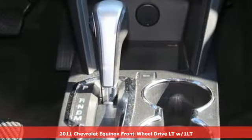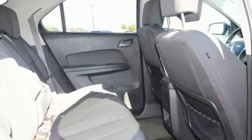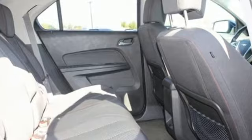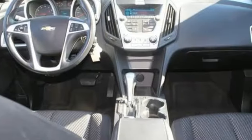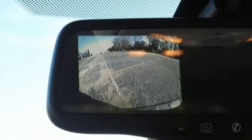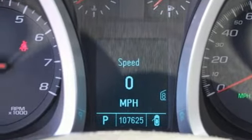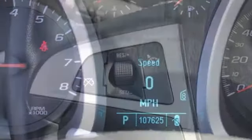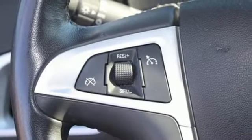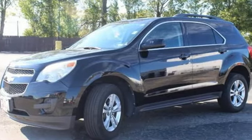And it comes with all the amenities you need – Ecotec Engine, Manual Tilting Steering Column, External Memory Control, Manual Telescoping Steering Column, Bluetooth, Active Noise Cancellation, Aluminum Wheels, Selective Service Internet Access, and Automatic Transmission. The Car Connection remarks, whether you're moving into the Equinox from a mid-sized car or from a more truck-like SUV, you'll find a lot to like in the cabin design.